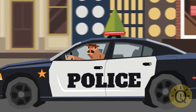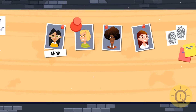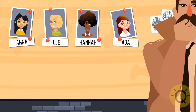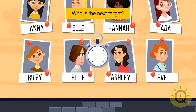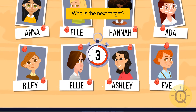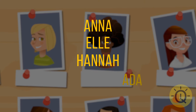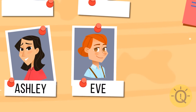Detective Callum traveled to a town where young women disappeared every day — Anna, Elle, Hannah, and Ada were already missing. The detective decided the next target would be one of four girls: Riley, Ellie, Ashley, or Eve. All the missing girls have palindromic names — those that read the same forwards and backwards. The only girl with a palindromic name is Eve, so she must be the next target.